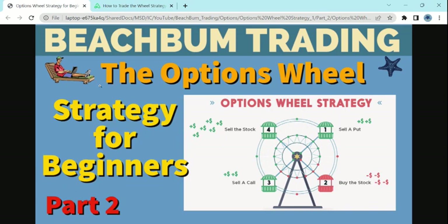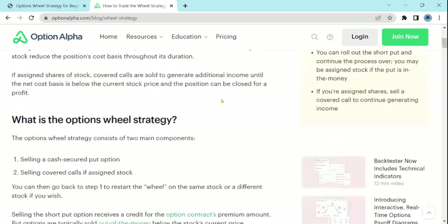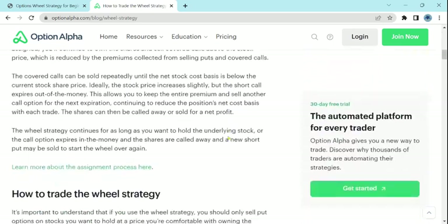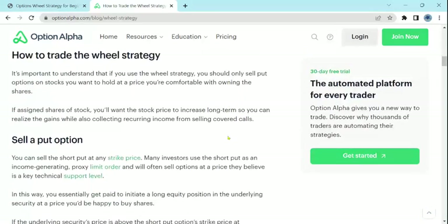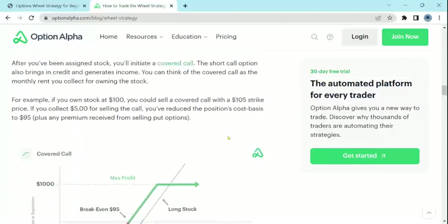This is part two in our series of videos on the Options Wheel Strategy for Beginners. In this video, we will share with you the Options Wheel Strategy explained. We'll talk about what is the Options Wheel Strategy, how to trade the Wheel Strategy, with specific examples on how to play the various options in the Wheel Strategy.